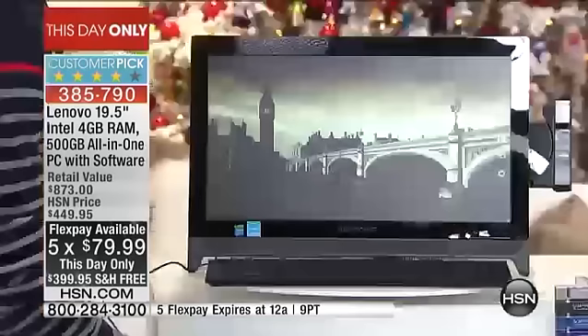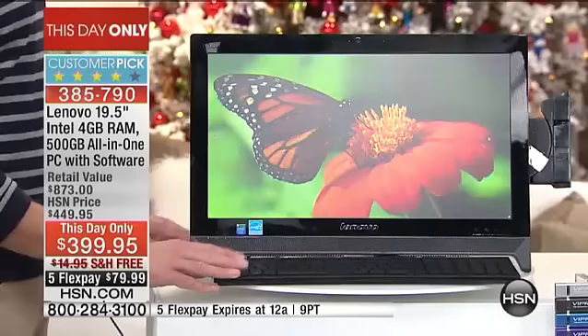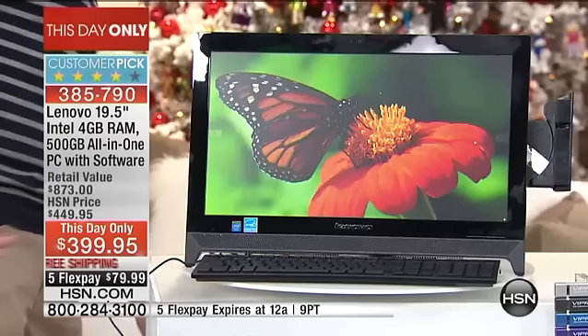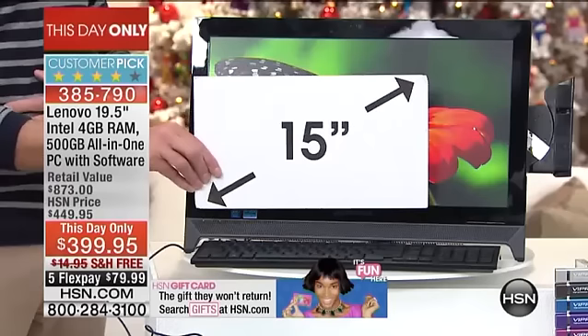We believe the quantity is going to be disappearing today. The five flexible payments expire tonight at midnight. Let's start with screen size — this is a 19.5-inch high-definition screen. Here's the most popular screen size in America — a 15-inch screen — and at this price you'd be getting a great deal on just a 15-inch laptop.